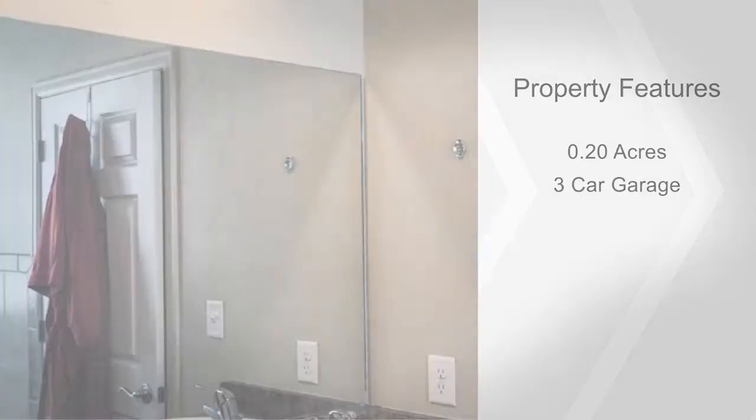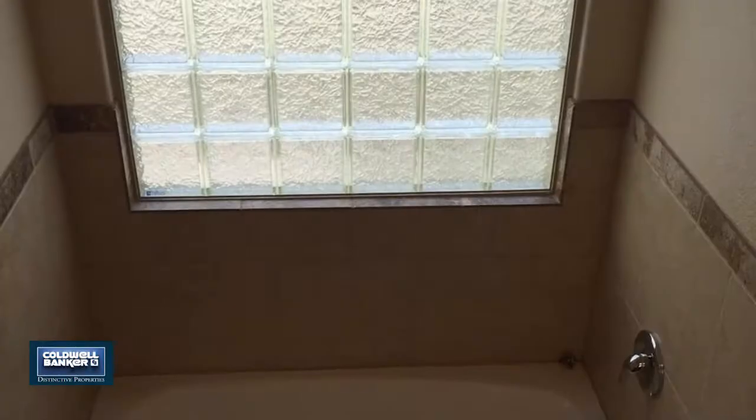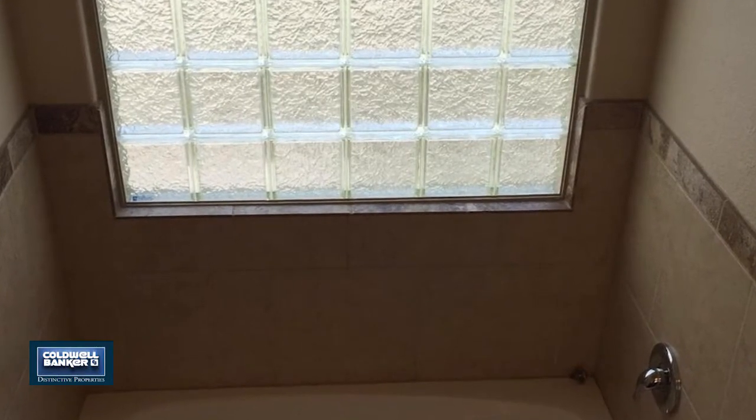This home will definitely satisfy your need for space, offering five bedrooms and two baths. For more information and a private showing, give us a call today.